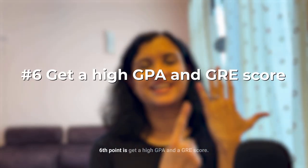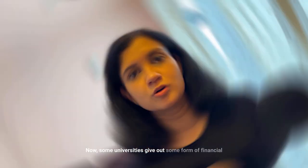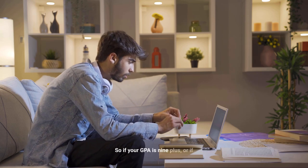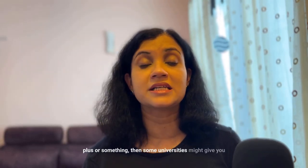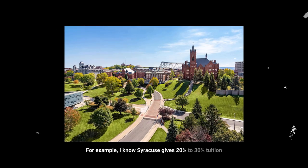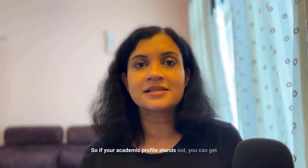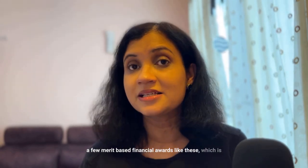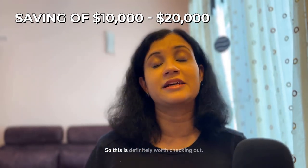Sixth point: get a high GPA and GRE score. Some universities give financial aid in the form of tuition waivers to meritorious students. If your GPA is 9+ or your GRE is 330+, some universities may give you that extra financial aid. For example, Syracuse gives 20–30% tuition waivers to students with really good scores — a straight saving of $10,000–$20,000 in fees.